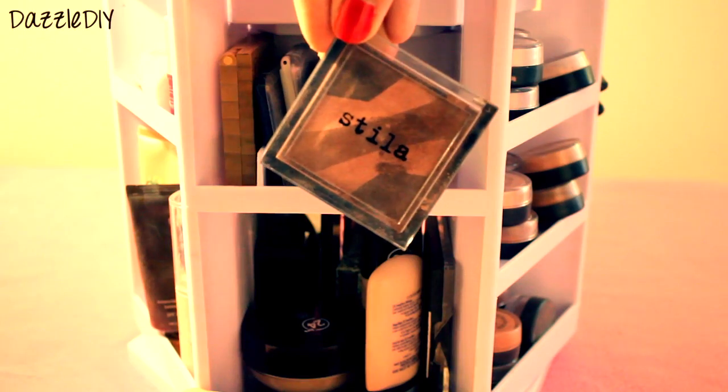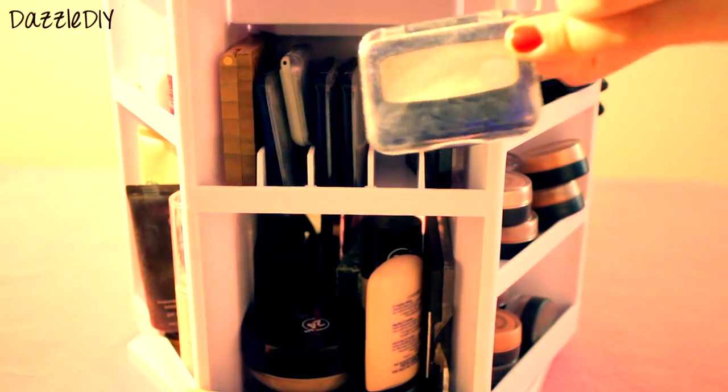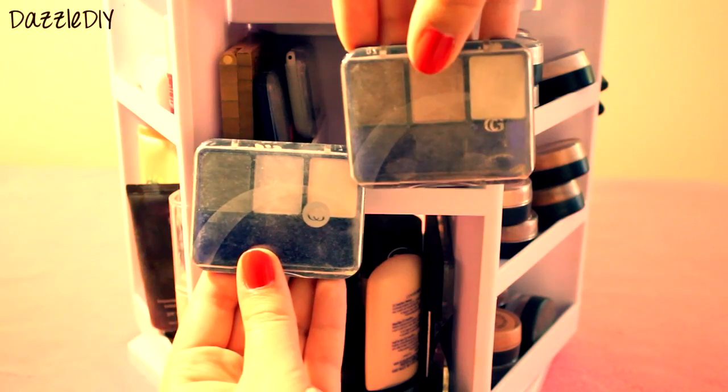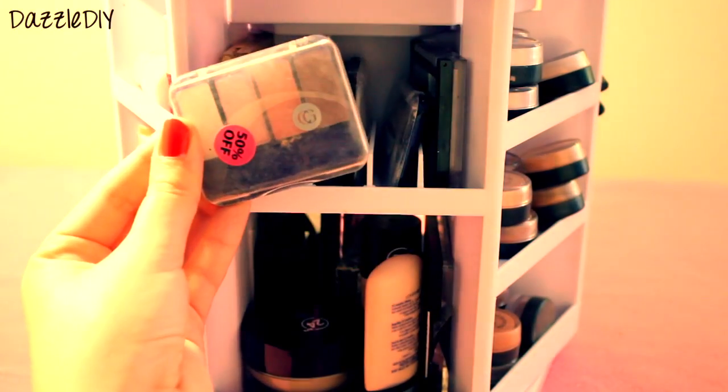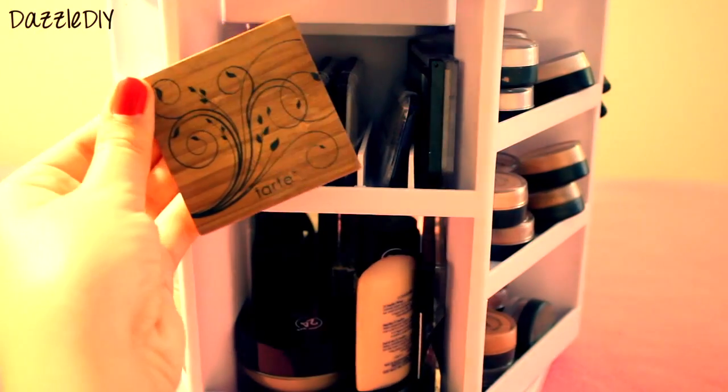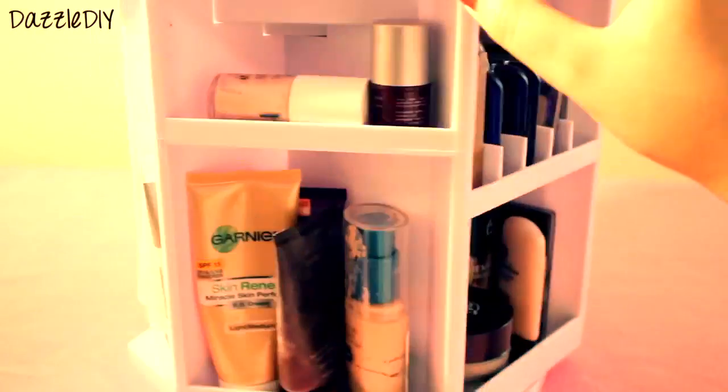Then the next section, I have my little small eyeshadow palette thingy. The first one's from Sila and Cover Girl. And then two more Cover Girl ones — I like Cover Girl. And then this Cover Girl one, 50% off — yes! And then this Tarte one that I got as a gift, it's pretty nice.